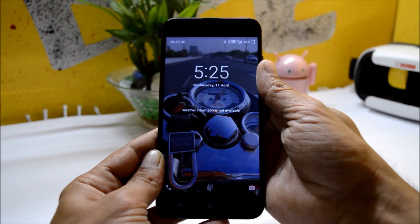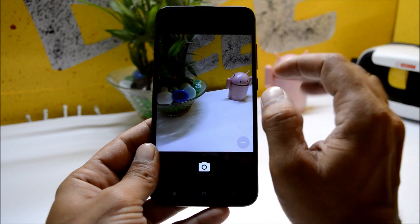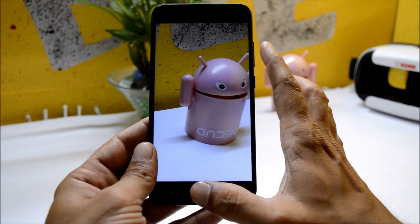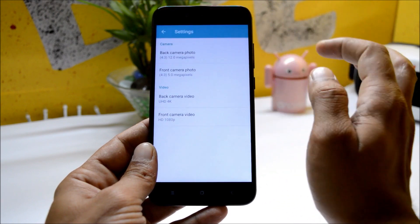It comes pre-installed with Google Camera, which works fine — the picture quality of this Google Camera is really amazing, no doubt. Video recording resolution can be changed from the settings if you want to adjust it.